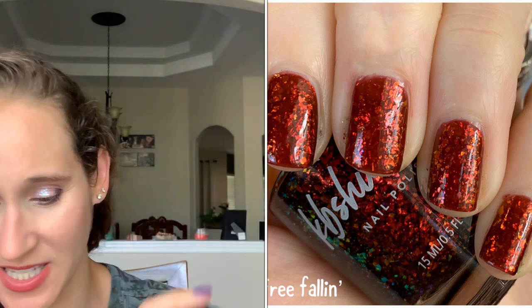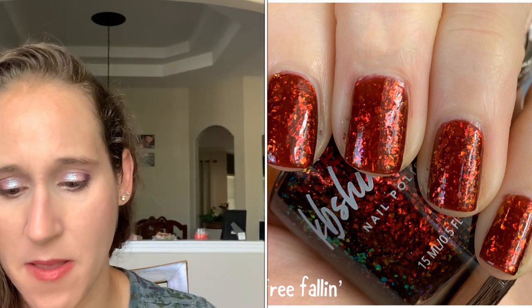I actually bought this one by accident — I was meaning to buy their red flaky topper, but this came in the mail and I was confused. I ended up going back and making another purchase just for the flaky topper, because the red and yellow and gold flaky topper is amazing. This one is beautiful too — it's opaque with a jelly formula, three thin coats. Really, really beautiful for the fall.